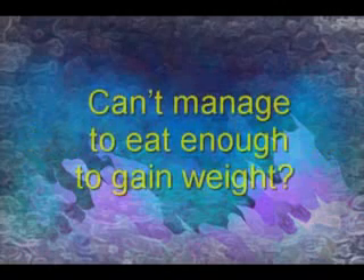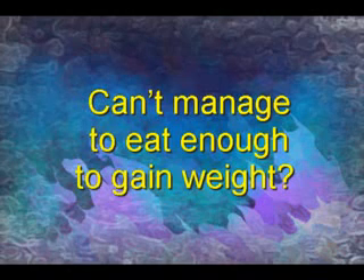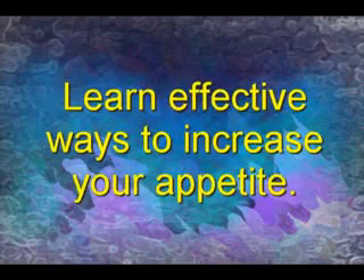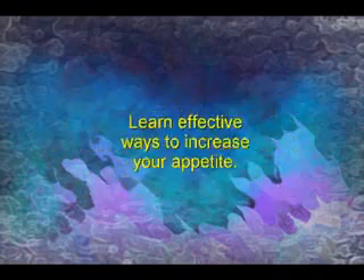Can't manage to eat enough to gain weight? Increasing your appetite enough to get all the calories you need so the body remains in a calorie surplus is a crucial aspect of gaining weight. In this video you will learn about effective ways to increase your appetite.